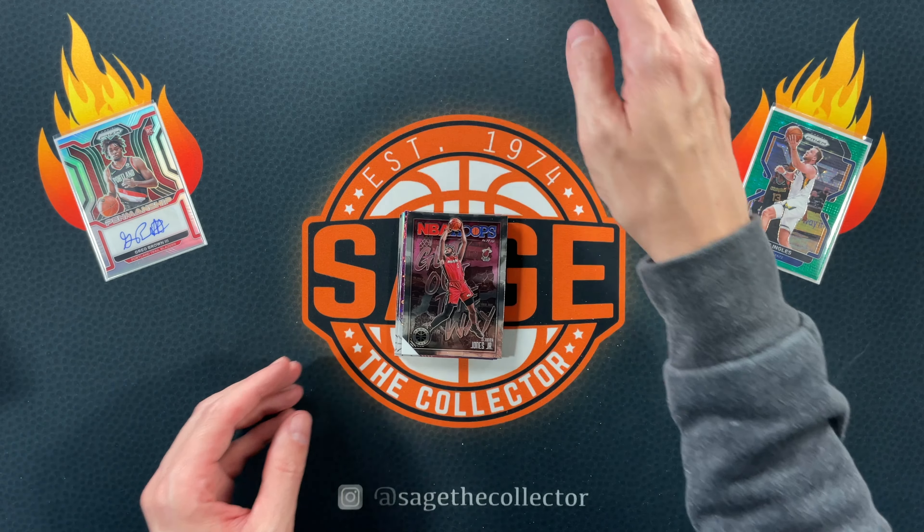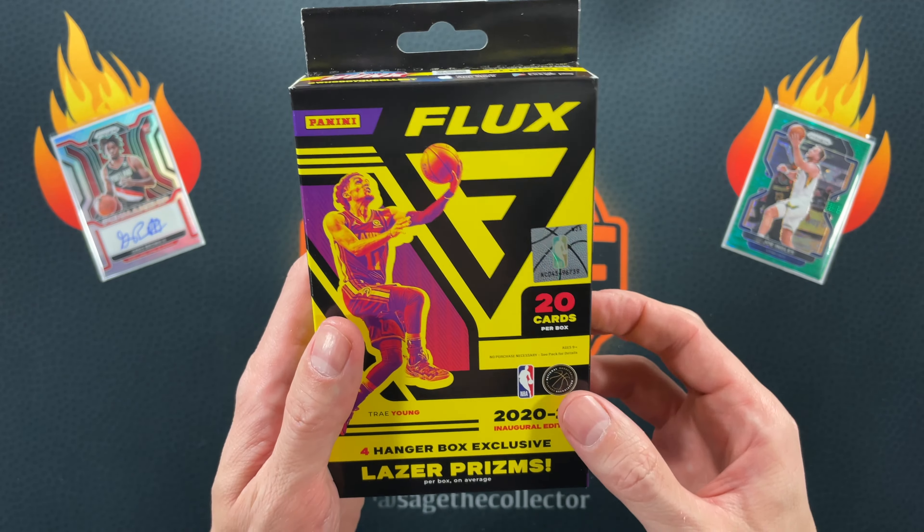Not the best purple discos, then we got a Derrick Jones Jr. Not a very good hanger — nothing to put up on the top. We are on to Flux.